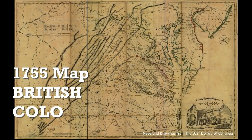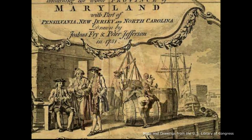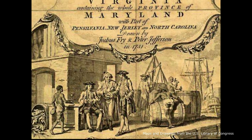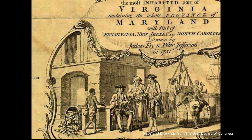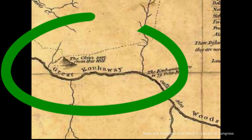The year is 1755, British colonial America. His Majesty King George II sent surveyors through Western Virginia, annotating rivers and other features including the natural resources like salt and coal in the Kanhaway Valley.